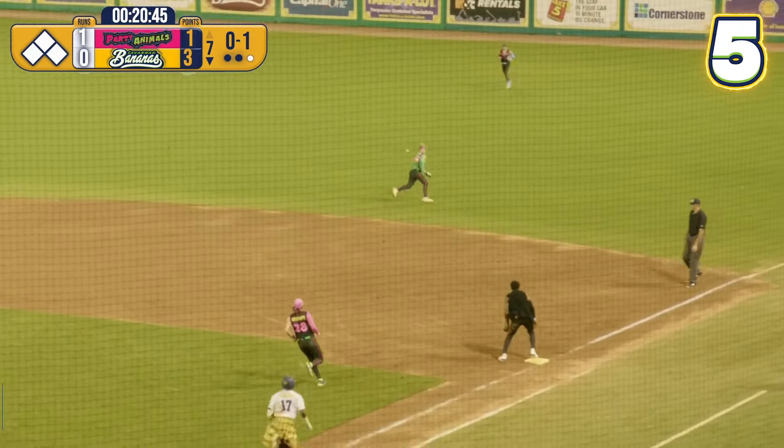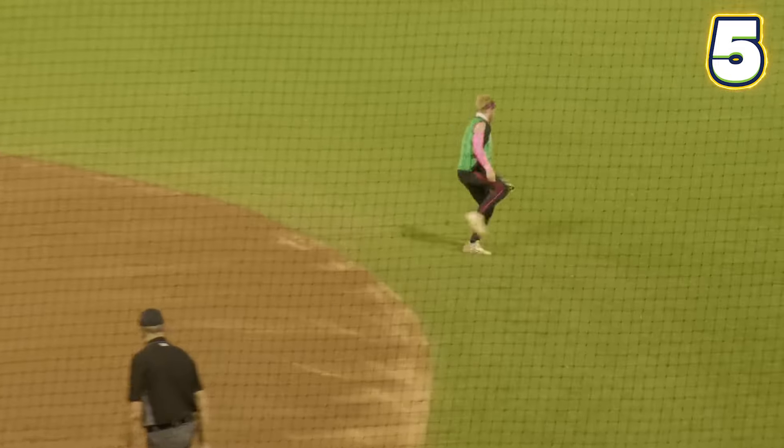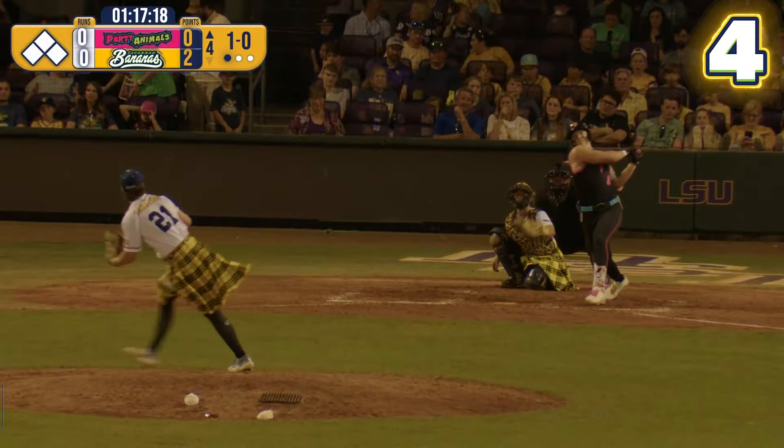Checking in at play number five — Air Baber in action. Dustin Baber with a 360 jump throw. That's the luck of the Irish at work right there.